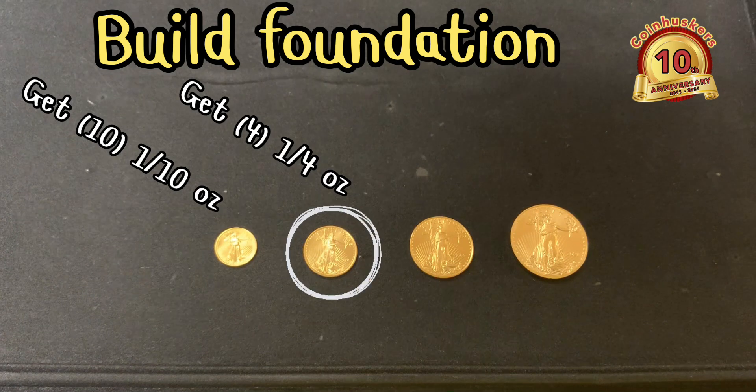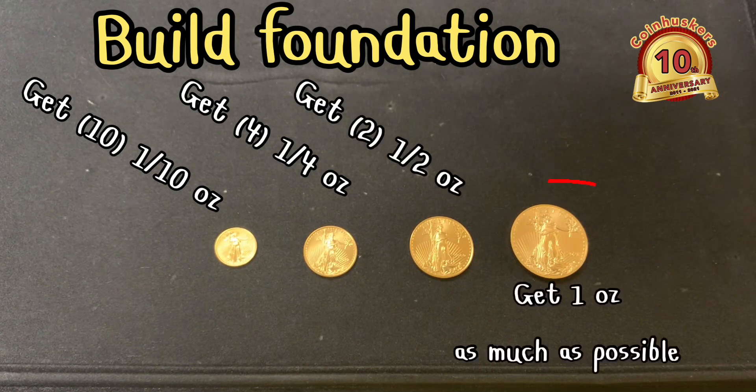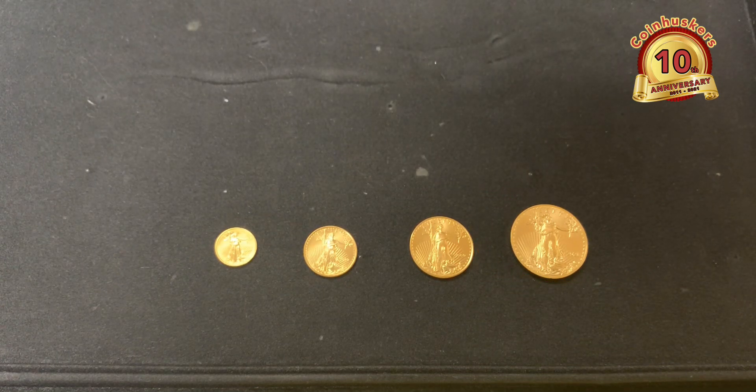Build a foundation with ten one tenth ounce gold eagles, then get some fractional fourth ounce — usually about four fourth ounce coins so you have the equivalent of an ounce — and then two half ounce coins. After that, get as much one ounce gold as possible. I'm a big believer in getting the best price and premium, so I recommend getting as many one ounce gold eagles as possible in your portfolio.